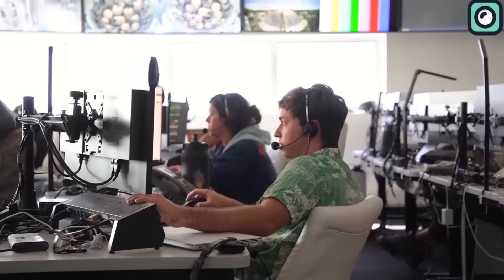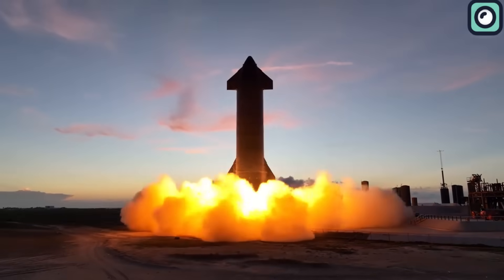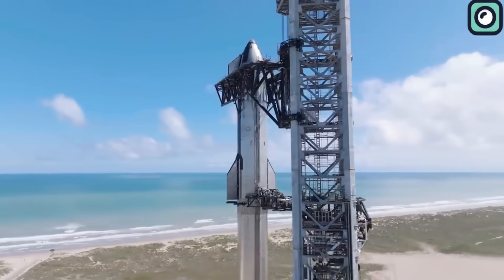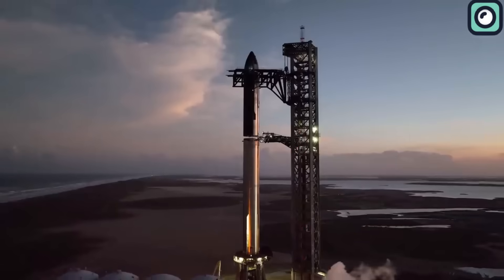Since the initial flight, the SpaceX team has diligently executed over 1,000 adjustments to Starship, ushering in substantial changes to the thrust vector controls, staging protocols, liftoff procedures, and the flight termination system.